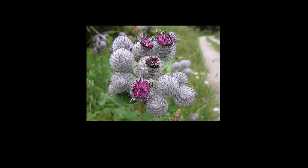Burdock root can also be used to treat gout, rheumatism, ulcers, acne, eczema, and psoriasis. Folk herbalists use it to treat snake bites and those afflicted with rabies. They also use dried burdock as a diuretic, diaphoretic, and a blood purifying agent, getting rid of dangerous toxins.